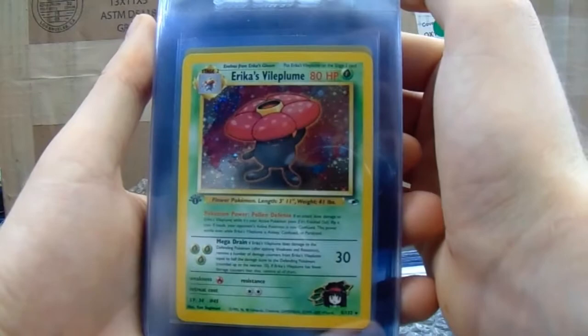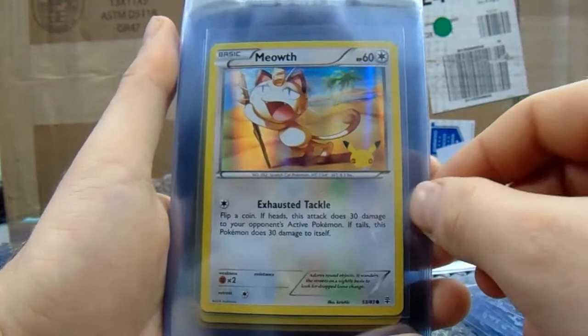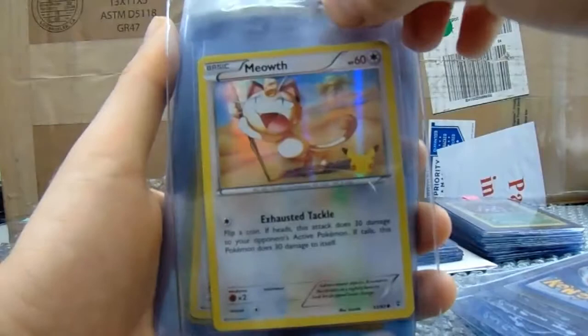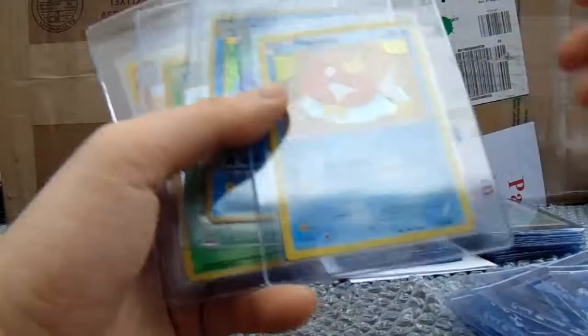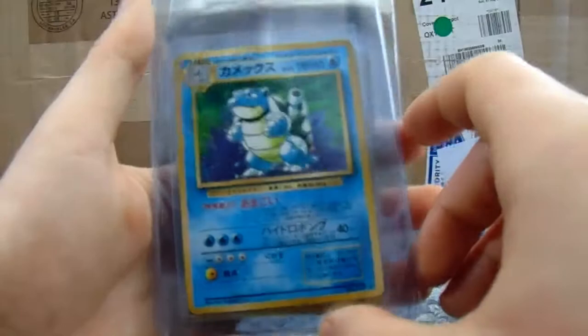I've obviously gone after the Gym Heroes now. These are really cool — these are the peak, I think, 20th anniversary cards. I think you sent a lot of these away last time or maybe the time before. And we've got two Meowths and two Magikarps.